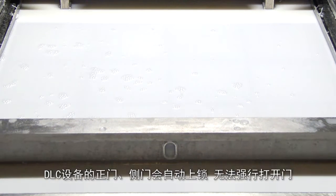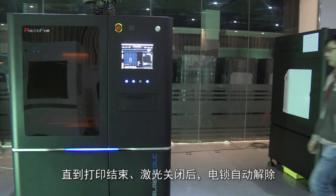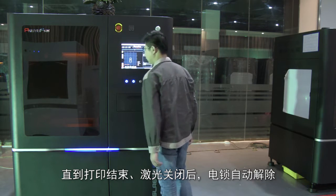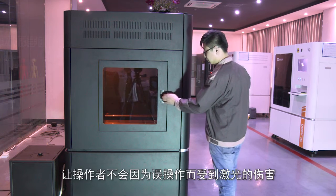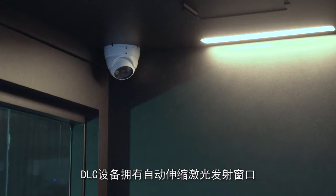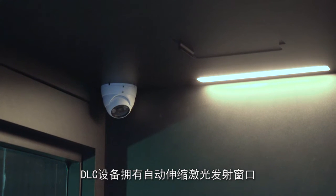For safety protection during the printing process, the front and side doors of the DLC device are automatically locked and cannot be forcibly opened. The electric lock will be automatically released only after the printing operation ends and the laser turns off. This safety design protects the operator from damage caused by laser due to misoperation.